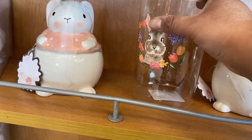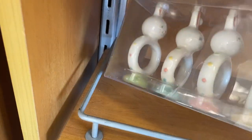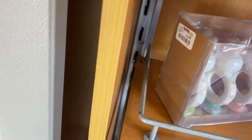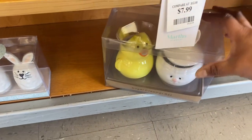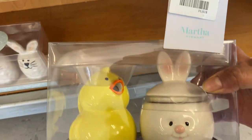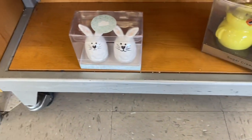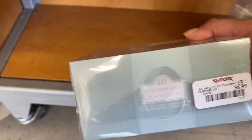This jar is $9.99. The napkin rings — it's a set of 4 for $14.99. We have another set to go through — $9.99. And another salt and pepper shaker for $6.99. Very nice and cute.